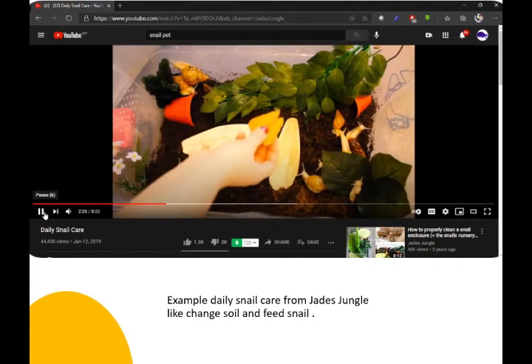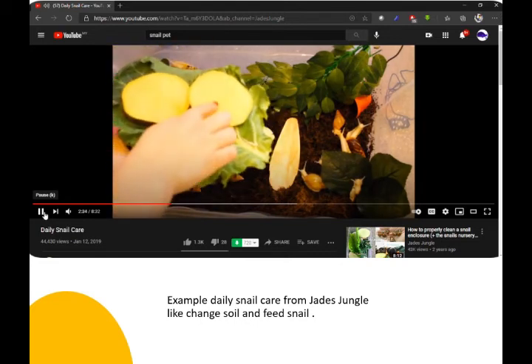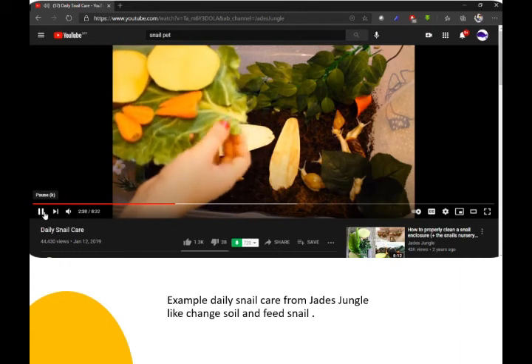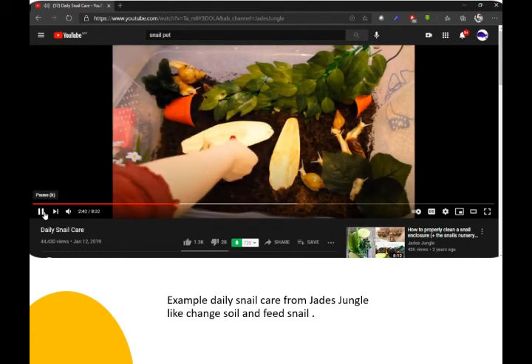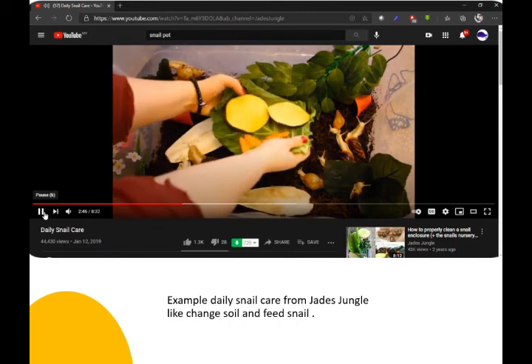Today I'm going to give the snails some baby carrots — just very small ones we had from Christmas. We've also got some turnip left over from Christmas and a spring green which they'll enjoy. I'm just going to put this in. I'm going to put this straight down here — if I go on top of any snails, it doesn't matter, they'll move out of the way.